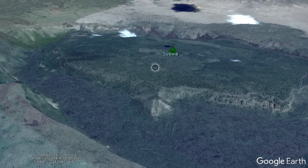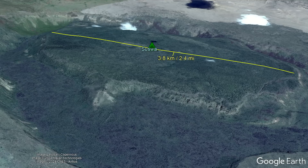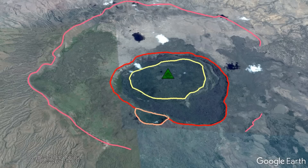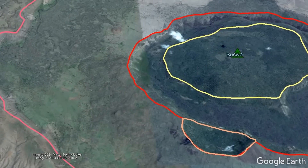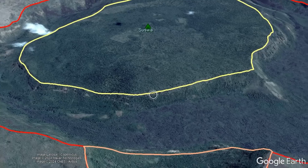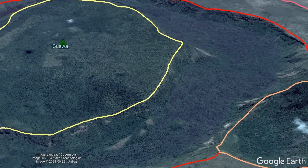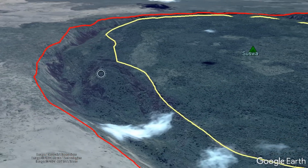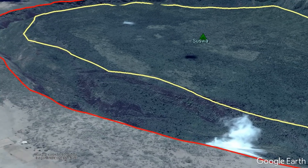This strange 3.8 kilometer or 2.4 mile wide flat-topped island is bounded by a series of sheer cliffs up to 300 meters or 984 feet high. This feature at the center of Kenya's presumably still active Suzhou volcano seemingly does not make much sense, given the context that it both entirely sits inside and rises above a caldera that formed many tens of thousands of years ago.